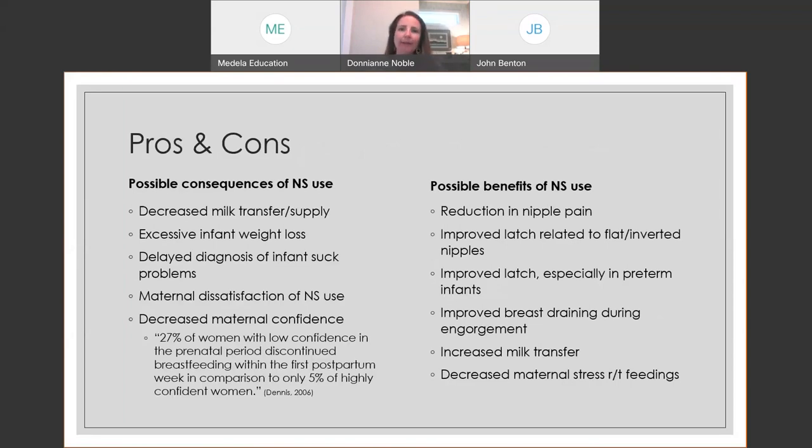Looking at pros and cons — I could have made this slide a scale, because what is a pro for one mom is a con for another. We have to be aware of the possibility of affecting milk transfer or supply. Sometimes babies transfer more milk with the nipple shield, potentially improving supply because milk is being removed. But potentially the nipple shield acts as a barrier to that hormone pathway, and if baby doesn't transfer as much milk, supply can suffer.